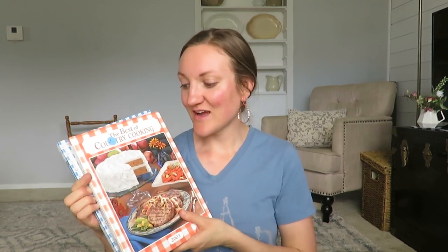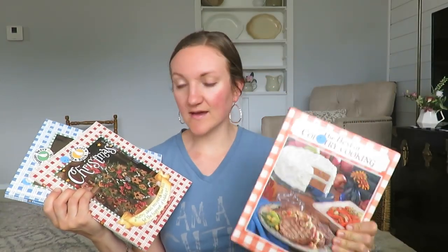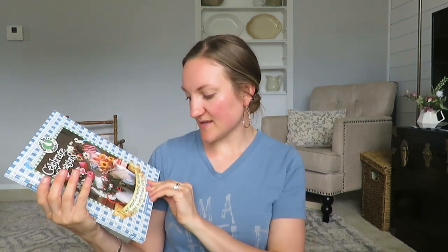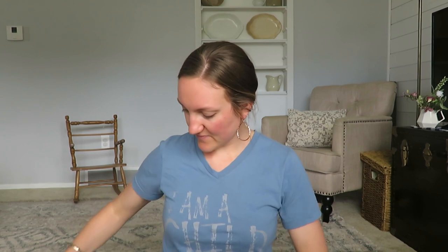During Christmas time I use Gooseberry Patch books all the time for fun little recipes, so these were part of the bundle — all of what I just shared including these three books, I paid five dollars for. So there's 'The Best of Country Cooking,' a Christmas softback one, and 'Celebrate This Season' which felt fitting since it's more springtime right now. There's always fun treats in there to make — really fun to have those on hand and look through.